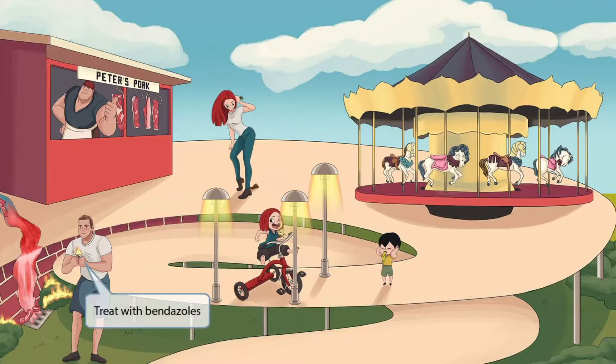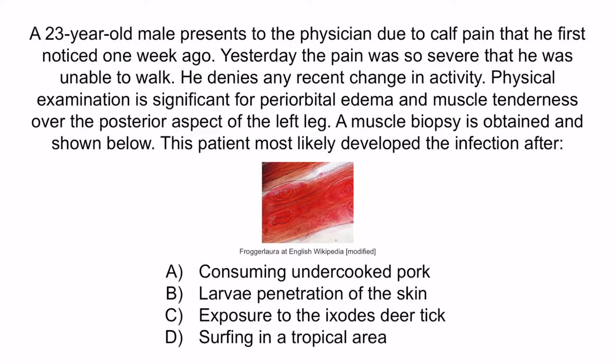Now that we've covered the image, let's review with a question. A 23-year-old male presents to the physician due to calf pain that he first noticed one week ago. Yesterday, the pain was so severe that he was unable to walk. He denies any recent change in activity. Physical examination is significant for periorbital edema and muscle tenderness over the posterior aspect of the left leg. A muscle biopsy is obtained and shown below. This patient most likely developed the infection after: A, consuming undercooked pork; B, larvae penetration of the skin; C, exposure to the Ixodes deer tick; or D, surfing in a tropical area.